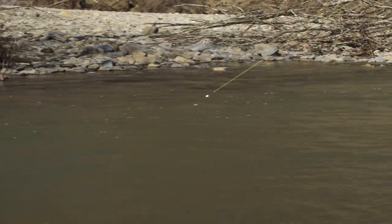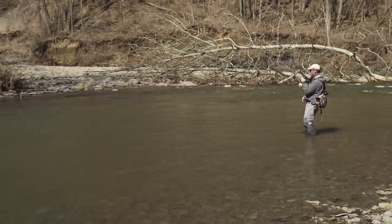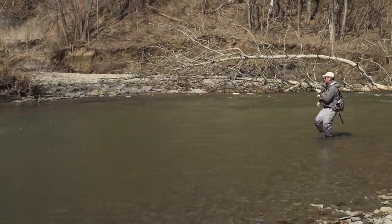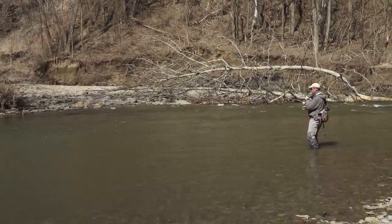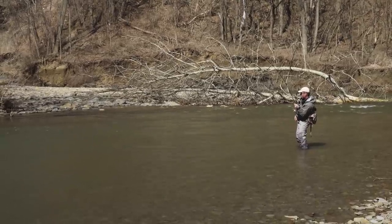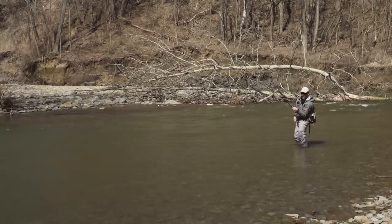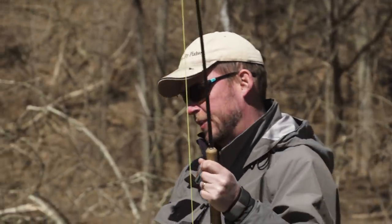Hot fish! It's not a giant, but man, is it fresh silver. He took the top fly — he took the egg. Good fish, clean fish. What a fantastic fish.